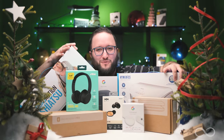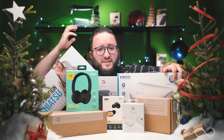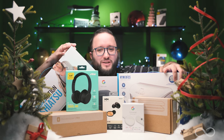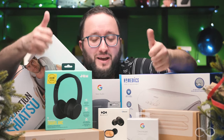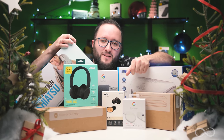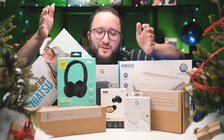Thank you so much for watching this special seasonal edition of the Product Spotlight. We hope that you have a safe and happy holiday, and that your customers find what they're looking for. Give this video a big thumbs up and make sure you're subscribed. Until next time, I'm Ryan — this has been the Product Spotlight for Hitfar. You can check us out at hitfar.com. We'll see you next time.